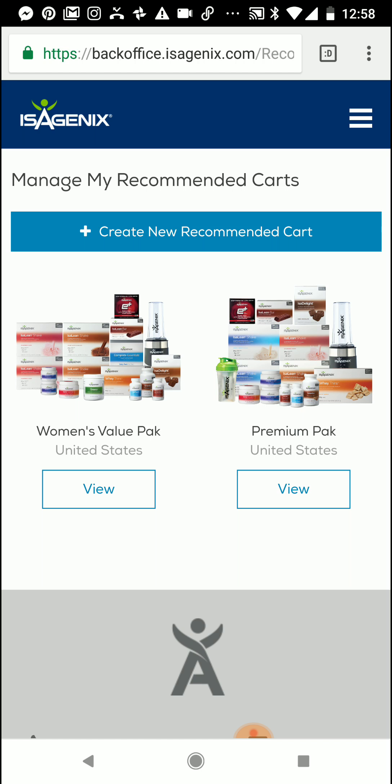You'll notice I have a Women's Value Pack created already and a Premium Pack. The amazing, awesome thing is that Isagenix is allowing us to create 20 of these recommended carts so that you can pre-set up some of your top favorites and have some carts that you might recommend on a consistent basis to people. I work with a lot of women and I recommend a lot of value packs, so I did that one first.